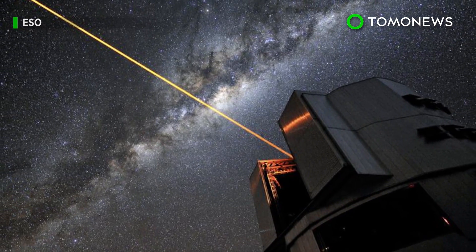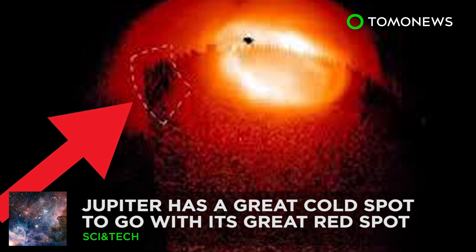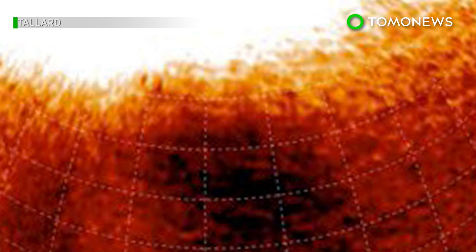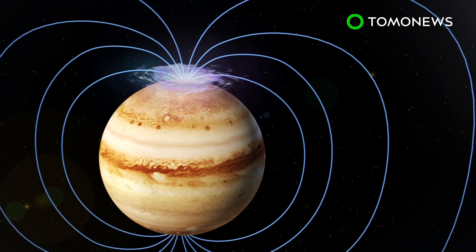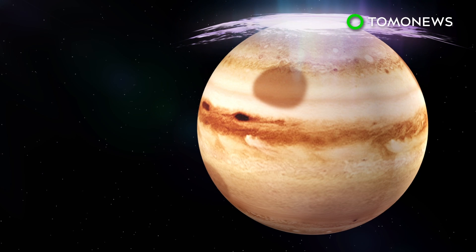Jupiter has a great cold spot, too. Scientists have long known about Jupiter's great red spot, but now it looks like the great gassy planet's famous atmospheric phenomenon has got company. The curtain of light at Jupiter's north pole is called an aurora. It forms when electrons move along the planet's magnetic field and excite atmospheric gases, making them glow. Scientists believe the aurora is directly related to a great cold spot they have observed on Jupiter.